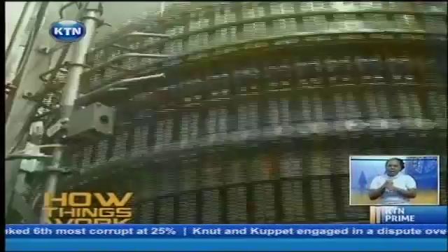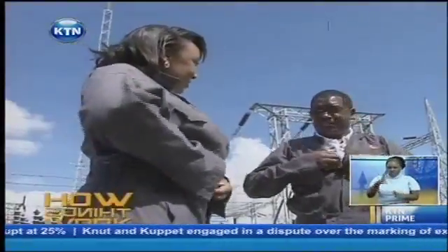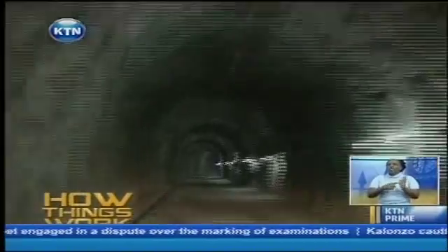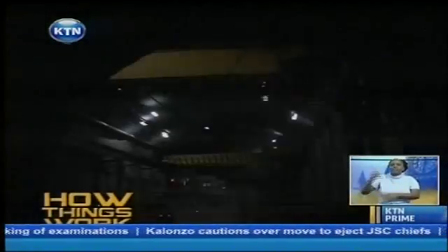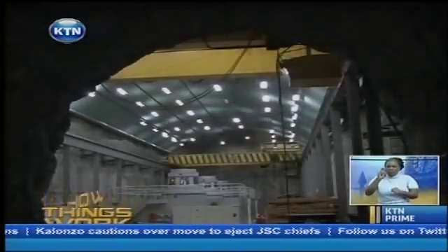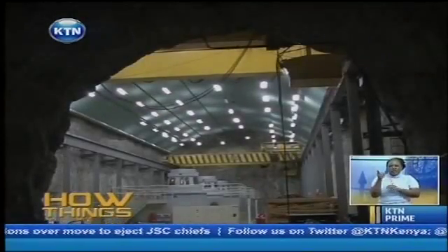And tonight, we'll finish 2013 in high voltage. We'll show you what goes on behind the scenes to ensure you have electricity, so you can catch every episode of this unrivaled feature, How Things Work.